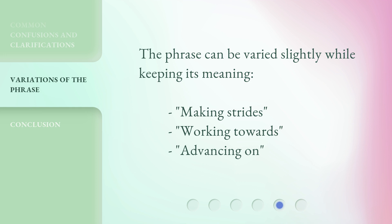The phrase can be varied slightly while keeping its meaning: 'making strides,' 'working towards,' 'advancing on.'